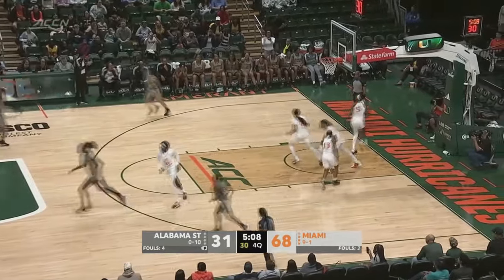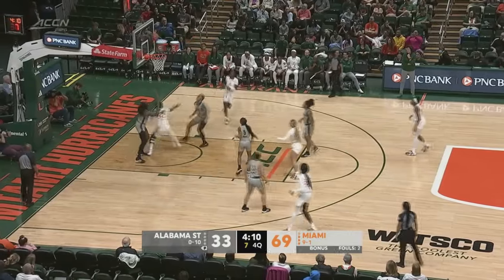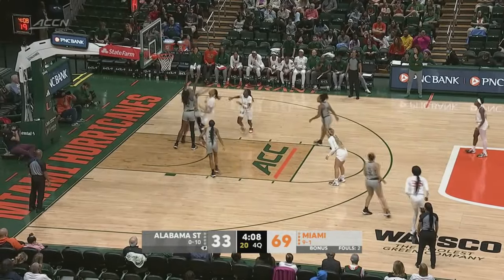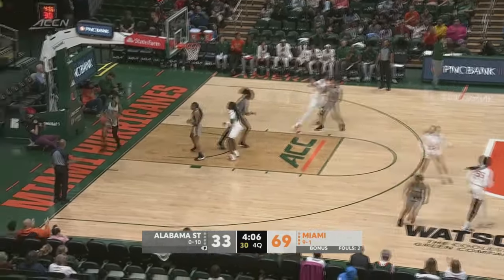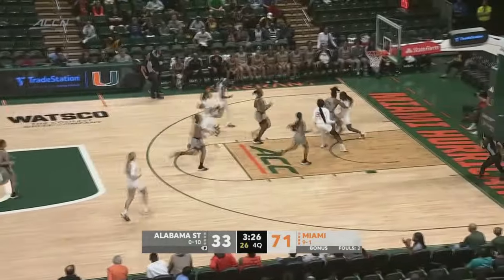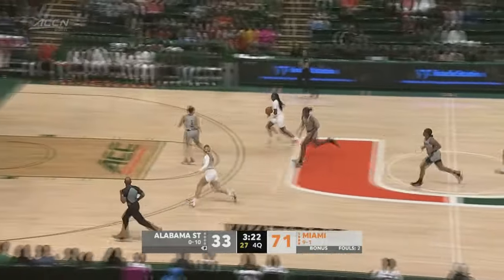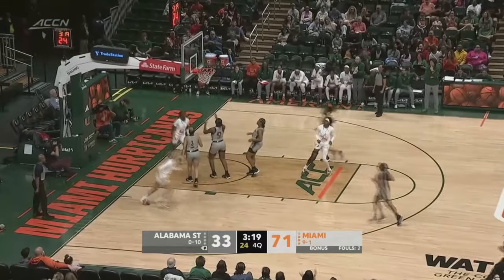That jumper is good — nice job by Hall there. She leads Alabama State with 12 points today. Stedman pulls up her jumper — no good. Rebound bounces into the hands of Spearman. Whitney Dunn with the steal for Alabama State — nice job there by Williams, straight up and stripped the ball. Williams to Stedman, to Williams for the layup.